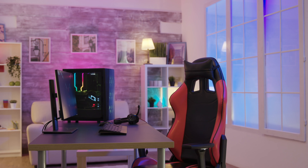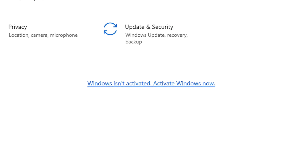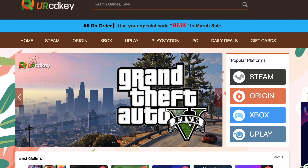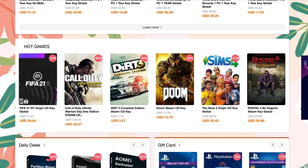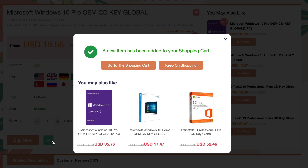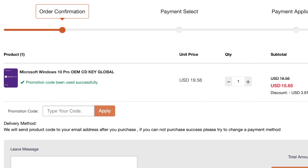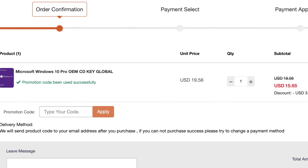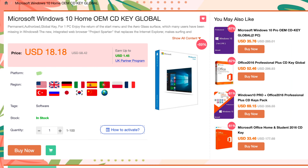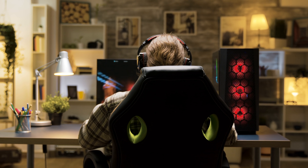Did you just build yourself a brand new PC, or did you just upgrade your old PC but find you're in need of a Windows 10 key? If that's the case, CDKey has you covered. All you do is go to the CDKey website, find the Windows software that you want to buy, put it in your cart, enter the code TOT20, apply the code, save yourself some extra money, and as soon as you complete your purchase, the Windows 10 key will be in your inbox. There's no problems, it's really easy, and all keys are guaranteed to work. You'll have a valid Windows 10 key to get your unit up and running.